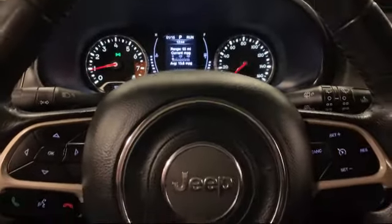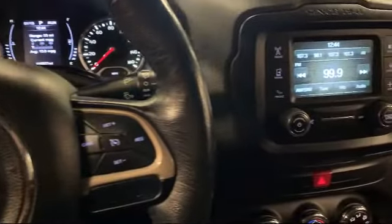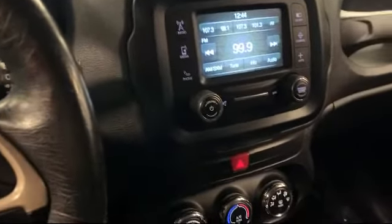Also featured are keyless entry, split fold down rear seat, roof rack, steering wheel controls, and much more.